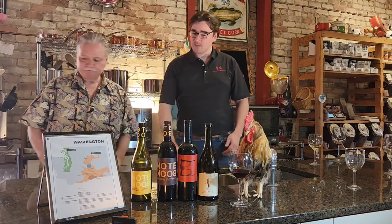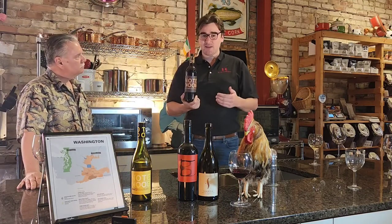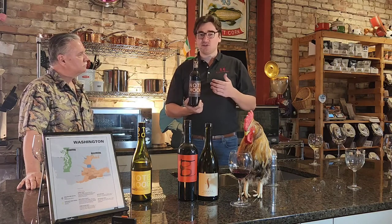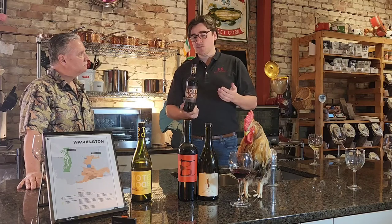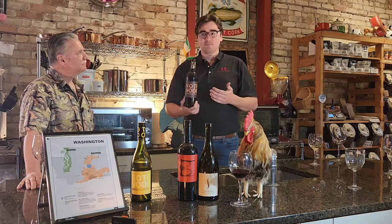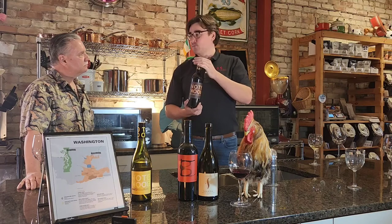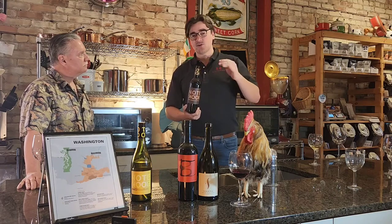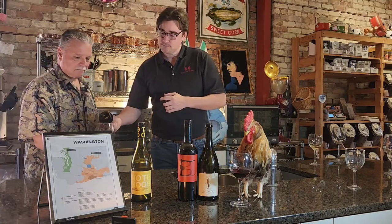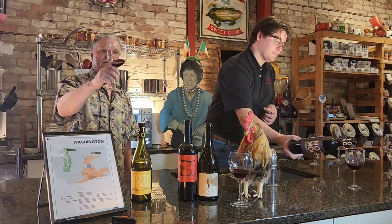The next wine is the Notebook Red Blend. Non-vintage — they make a lot of this, so this is kind of their year-round bread and butter wine. Easily drinkable, a crowd-pleasing wine — that's what the Notebook series is built for, playing to everyone's taste. It's a Cabernet Sauvignon, Syrah, Merlot, and Malbec blend, pretty much equal percentages, with just a little bit of oak. Beautiful color.